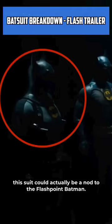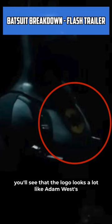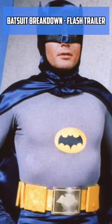This suit could actually be a nod to the Flashpoint Batman. In that comic, Batman is actually Thomas Wayne, Bruce Wayne's father. And if you look closely, you'll see that the logo looks a lot like Adam West's Batman logo.